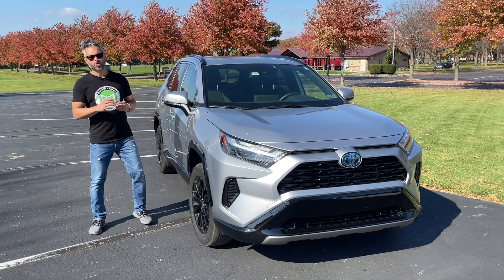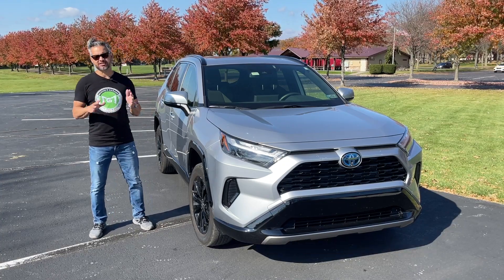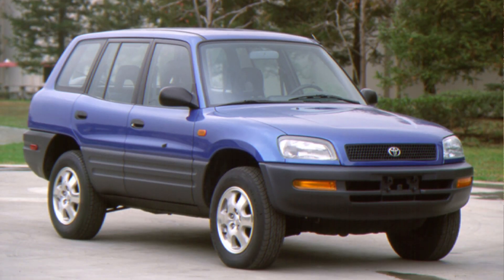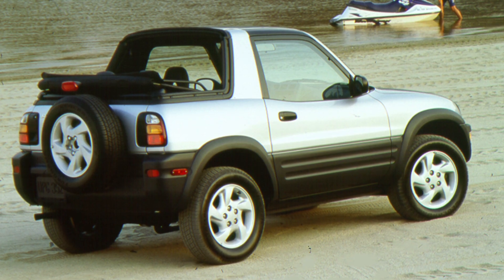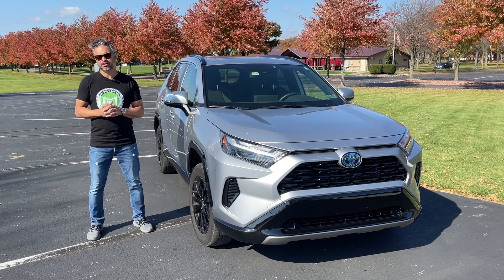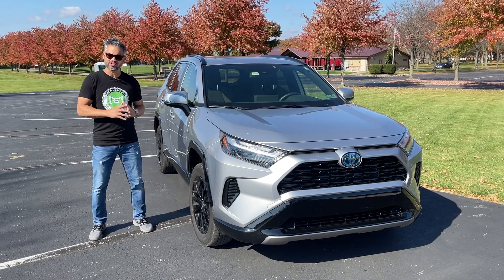The Toyota RAV4, short for recreational active vehicle with four-wheel drive, made its grand entrance in 1994 as Toyota's first-ever crossover SUV. This little crossover was a trailblazer, blending the best of both worlds: the rugged capabilities of an SUV and the maneuverability of a compact car. So over the years it has evolved, has adapted, embracing new technologies and design cues.